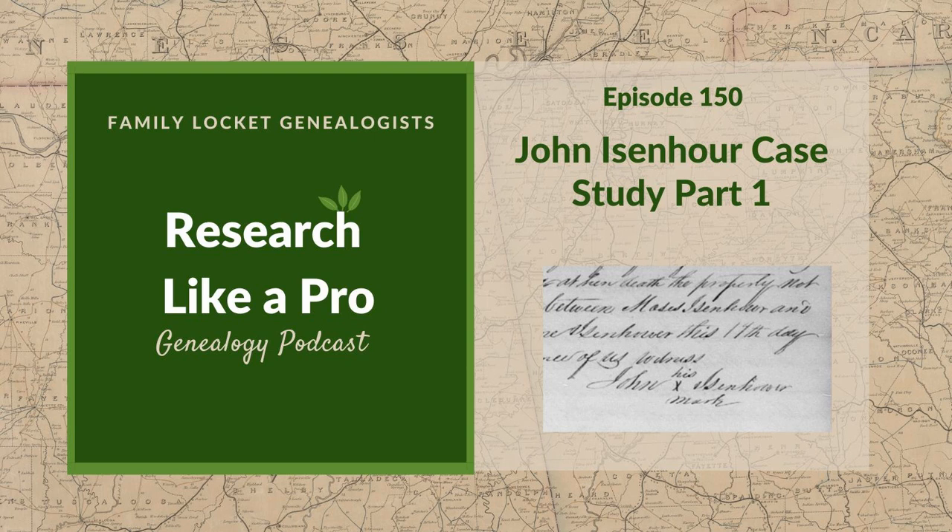Hi everyone, welcome to Research Like a Pro today. I'm excited because I started working on my portfolio again, and I decided to just work on it for 30 minutes a day. That is great. Isn't it amazing what kind of progress you can make in 30 minutes a day? Yes, and I just feel like if I'm in the habit of working on it regularly, at least five days a week, maybe I will some days be able to spend a little longer on it. Because once you get going, sometimes it's hard to stop.